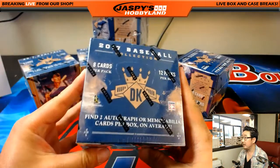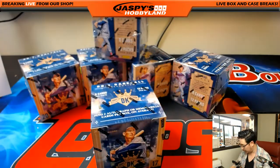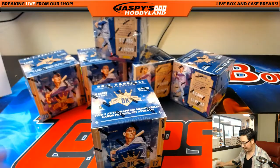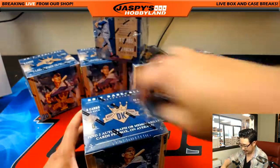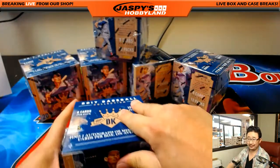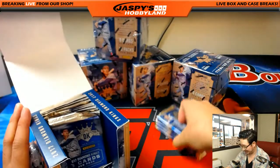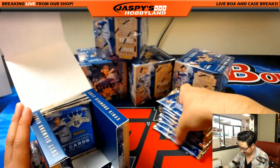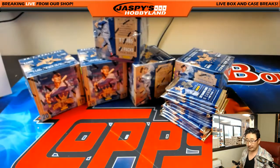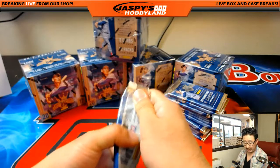Two autographs or memorabilia cards per box on average. On average — that's how they get you. Hey, I got shorted a memorabilia. Well, on average. It'll be another box that might be above average. Good luck, boys and girls. Thank you so much for getting into this break.